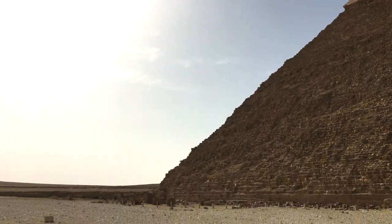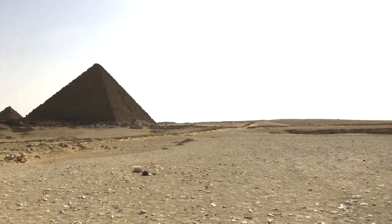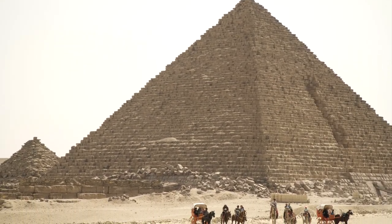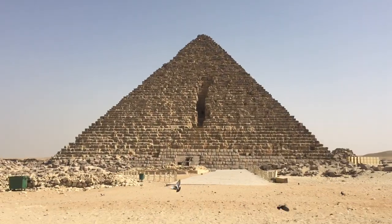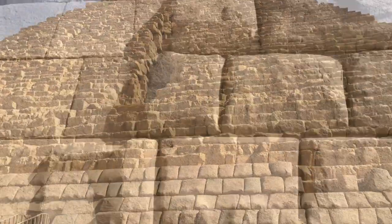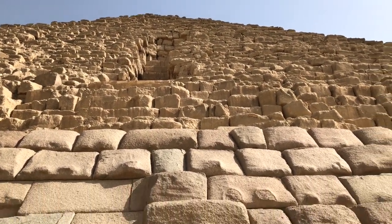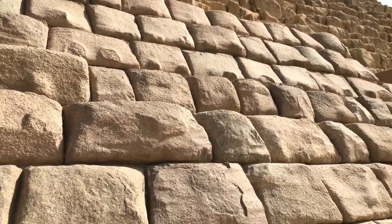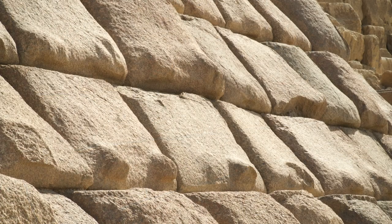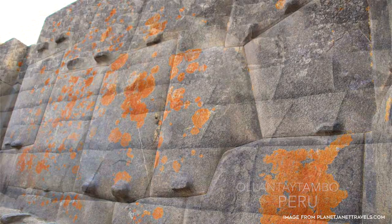After spending hours exploring the area around the Pyramid of Khafre, we headed south across the desert on a long walk to the Pyramid of Menkaure. This pyramid is the smallest of the three, with a base of 108 meters or 354 feet, and standing 61 meters or 204 feet tall. Walking up to the pyramid, you immediately notice that it still has many of its black granite casing stones on the lower courses. These casing stones are really interesting, having a bulging character and protruding nubs that look identical to stones we saw on the other side of the planet in Peru — a mystery we have yet to find any answers to.